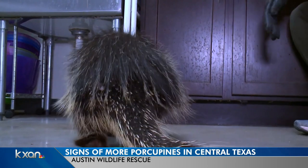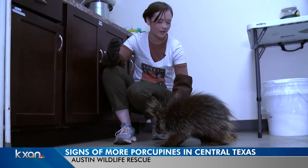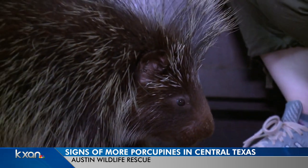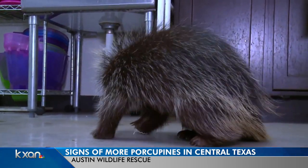If you see a porcupine like this one walking in a circle, this is a very classic symptom of head trauma. So clearly this guy has some head trauma going on. He's getting better — he's obviously a lot more mobile and eating very well while he's here. We're always so excited when people are able to bring them in so that we can help out these guys.